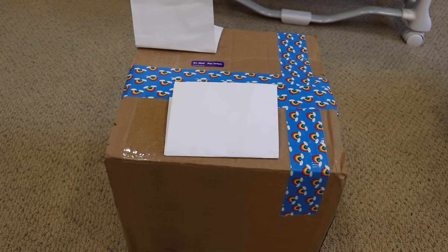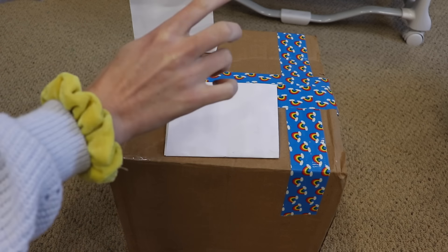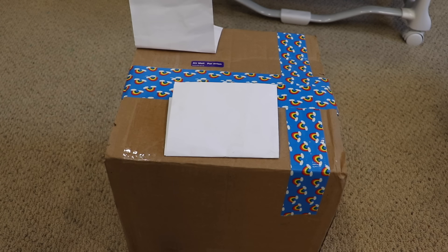Hey everyone, welcome back to my channel! Today I'm here with a box opening and I'm really excited for this baby. I'm going to cut the top of the box off camera since the addresses are written on it — they're both covered up by these pieces of paper — so I'll cut that real quick and I'll be right back.